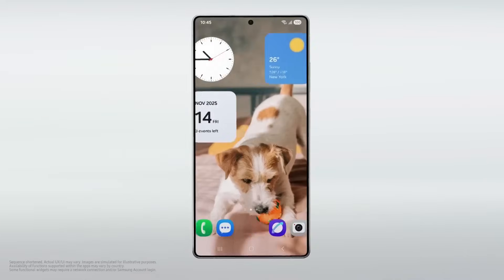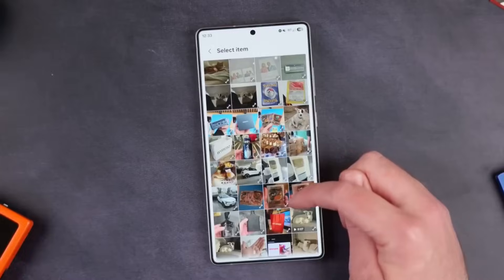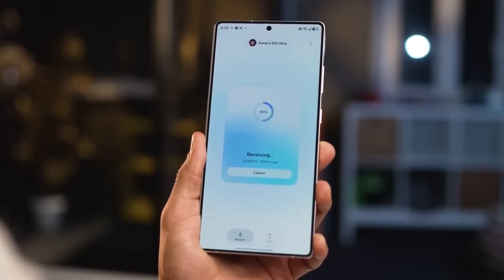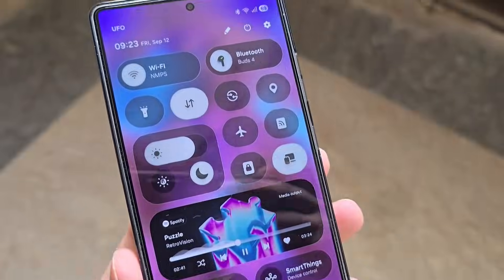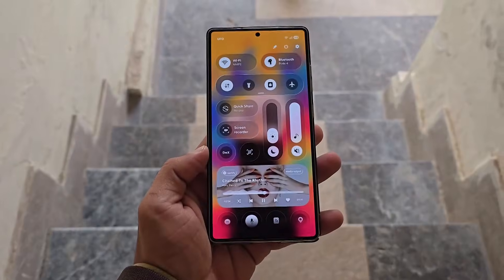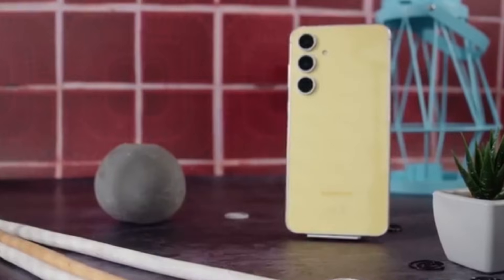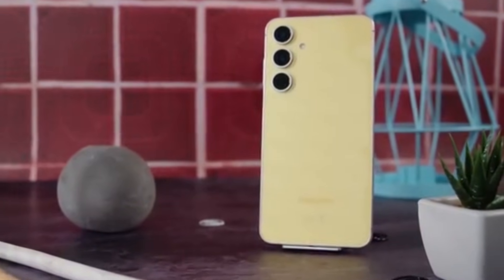Do you like Samsung's new design direction? Or do you think it's too Apple-inspired? Drop your honest opinion in the comments. And if this video helped you, hit that like button, subscribe for more Galaxy updates, and share this video with a Samsung fan. I'll see you in the next one.